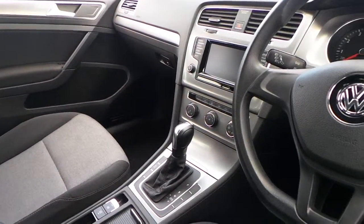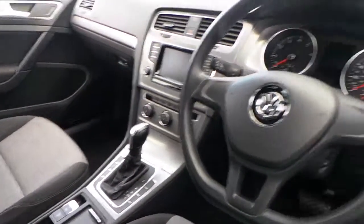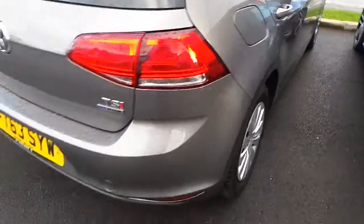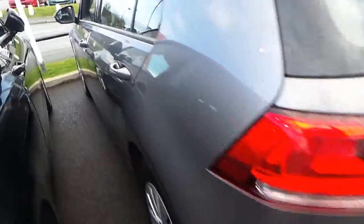It is the DSG box and has got DAB digital radio, CD player, and air conditioning. It has done just over 20,000 miles and remains in excellent condition. This car has a full service history and is available for immediate delivery.